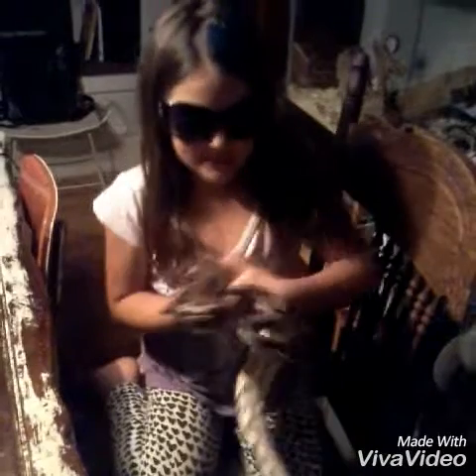Hello everybody and welcome to another episode of Ruth and Pet Friends. This is the first pet that I'm going to be showing today. His name is Nicodemus.